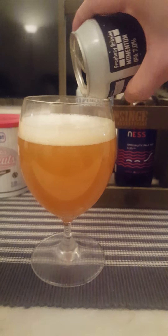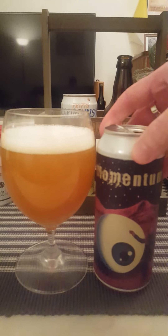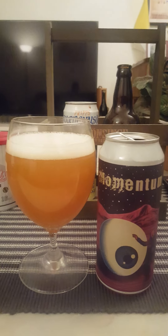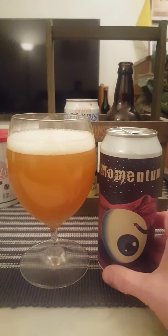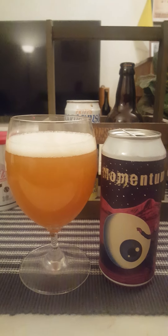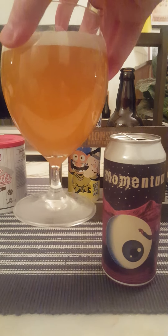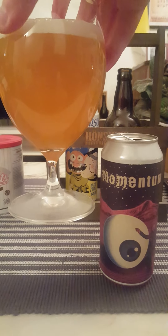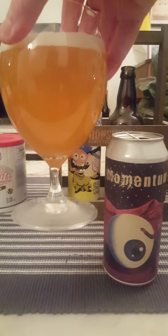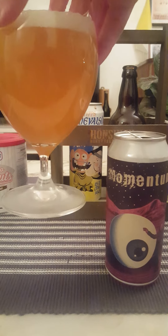A lot of good sediment there on the bottom of the can. In view, it certainly looks really, really nice. It's got a finger's worth of a bright white shining head, couple of small bubbles on top. Certainly looks like a really nice hazy IPA — definitely that darker honey golden color to it. Nice carbonation.